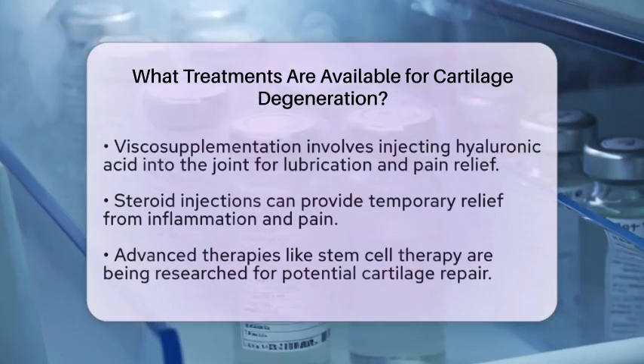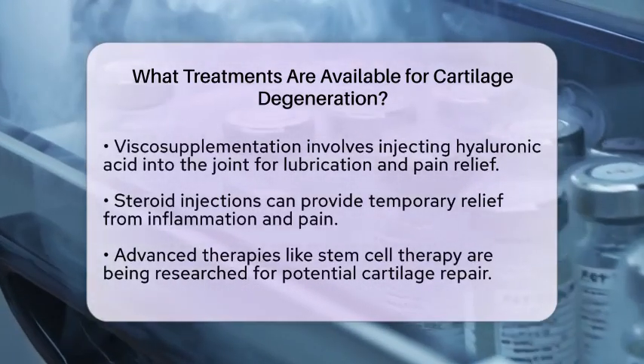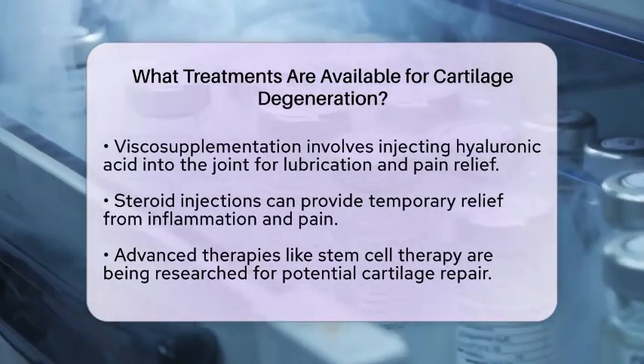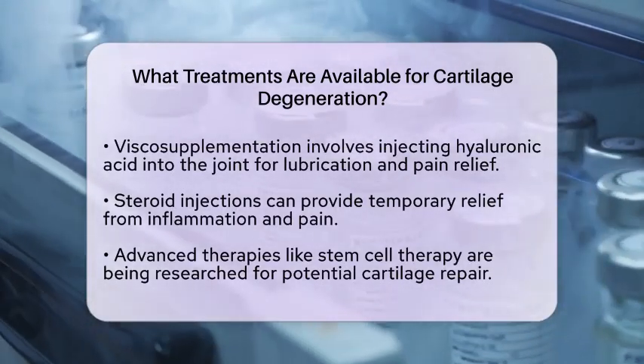Viscosupplementation involves injecting hyaluronic acid into the joint, which can help lubricate the area and ease pain. Steroid injections may also be used to provide temporary relief from inflammation and pain.